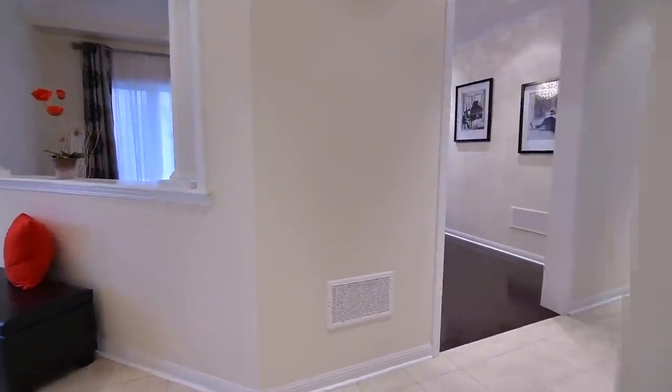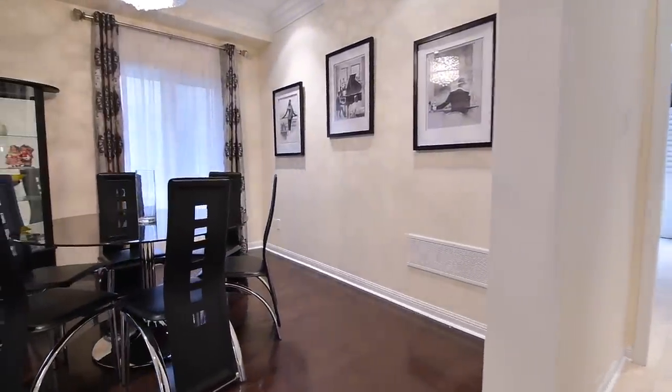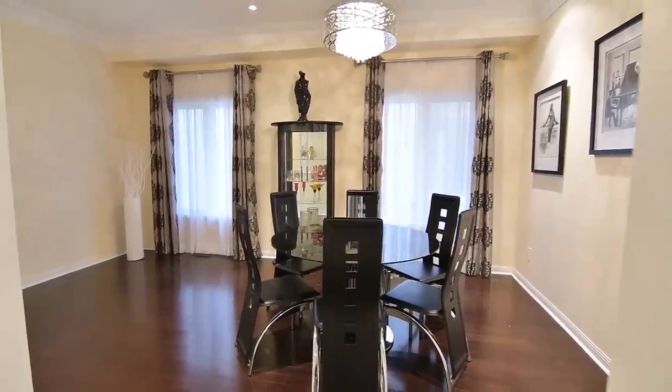These rooms, as well as the foyer and hallway, are finished with ceramic flooring which flows through to the kitchen area. Bringing additional brightness to the dining room is pot lighting, which can be found throughout much of the home.